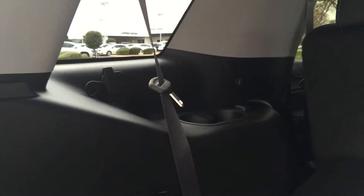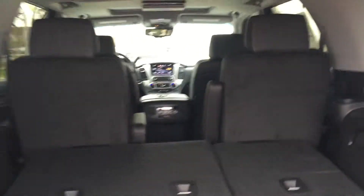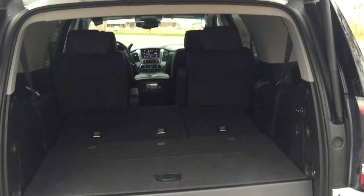You also have more room for your third row, a shade covering, and cup holders for the back. That's pretty much everything. If you have any other questions, just give me a call, Beth. Thanks again.